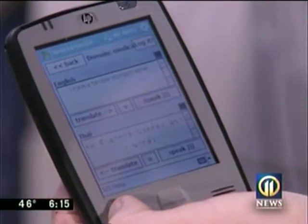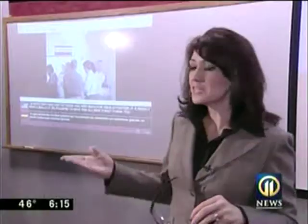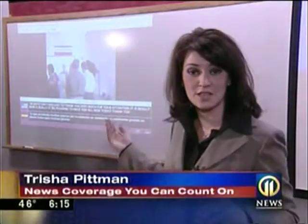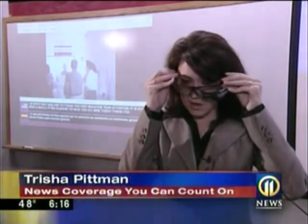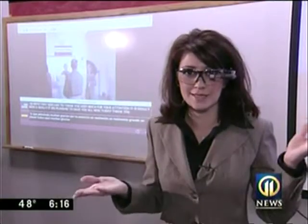From verbal translation to visual translation. What you see on the screen is English and Spanish. Yet if I spoke German, all I'd have to do is put these glasses on, and in this viewfinder, it automatically translates.